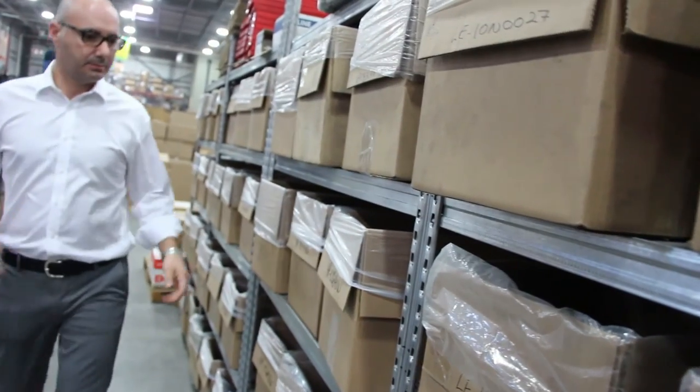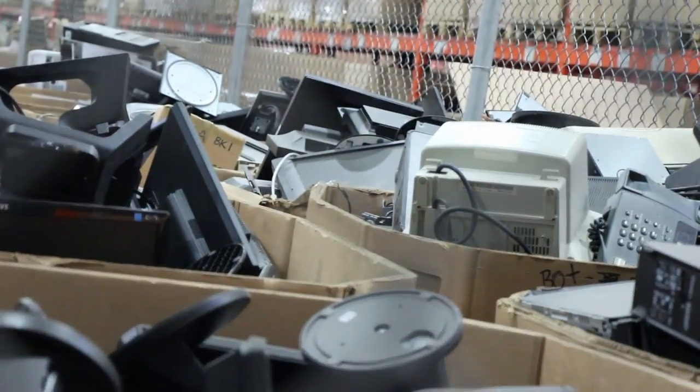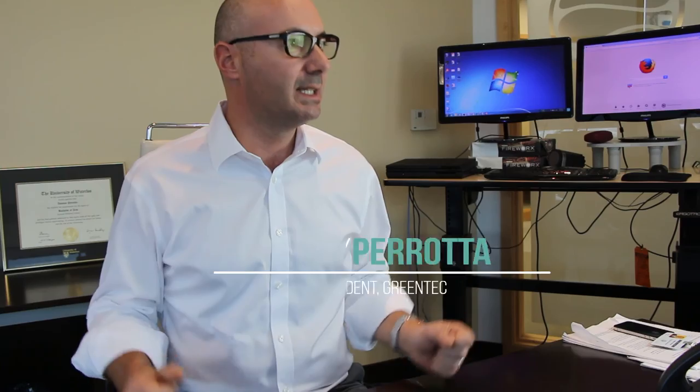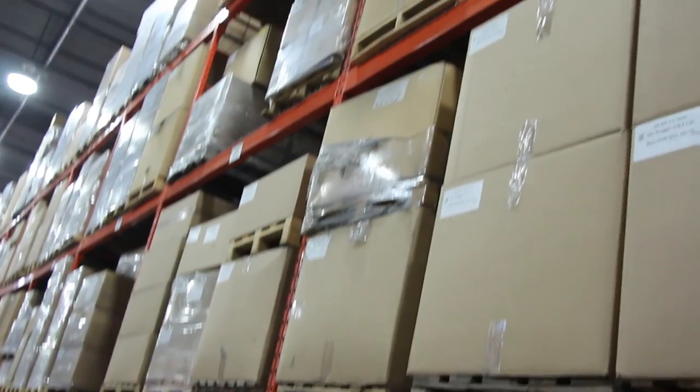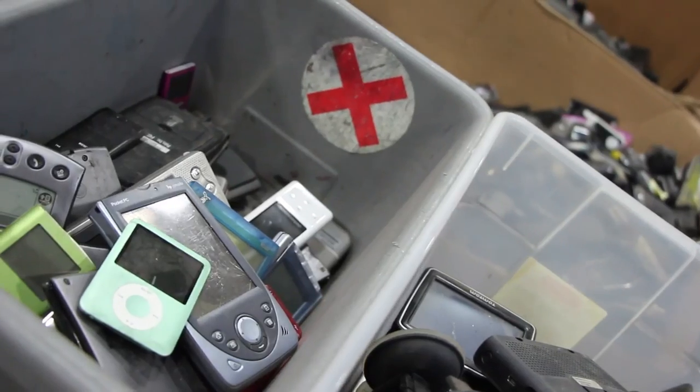I'm Tony Parada, and I'm the founder and president of GreenTech. We are a company that specializes in secure disposal. It's important that this material, when it comes to end-of-life, is properly sanitized and that all the information is wiped. And also, if it cannot be reused, then when it's destroyed, it's securely destroyed and recycled in an environmentally compliant way.